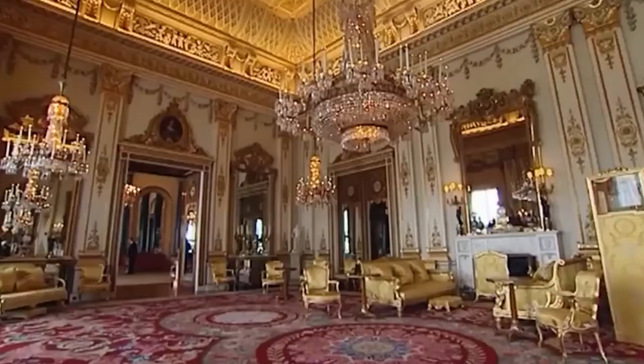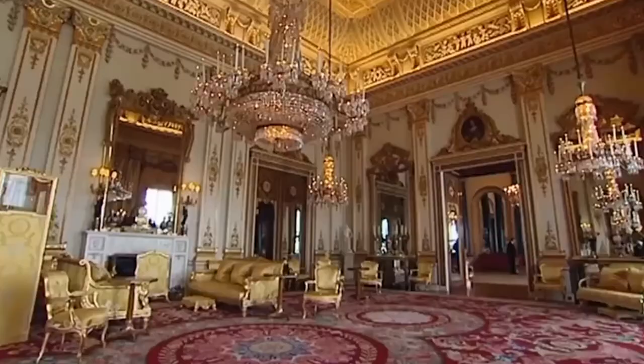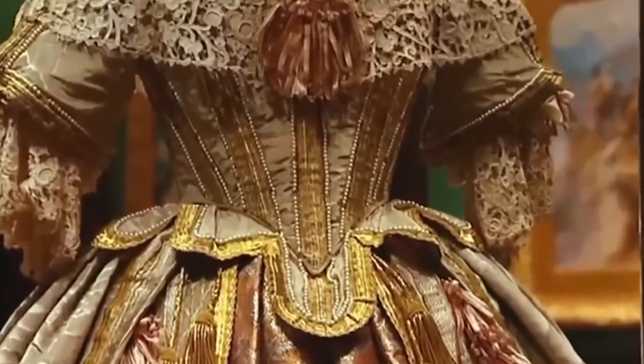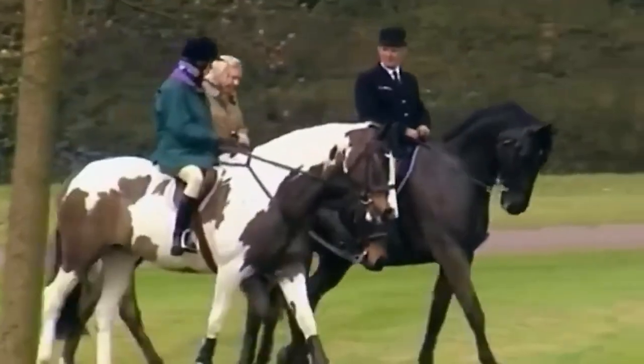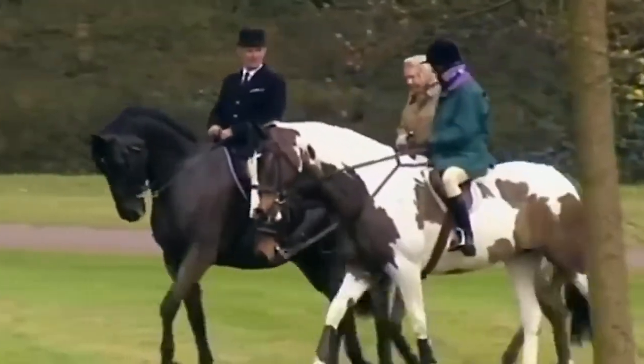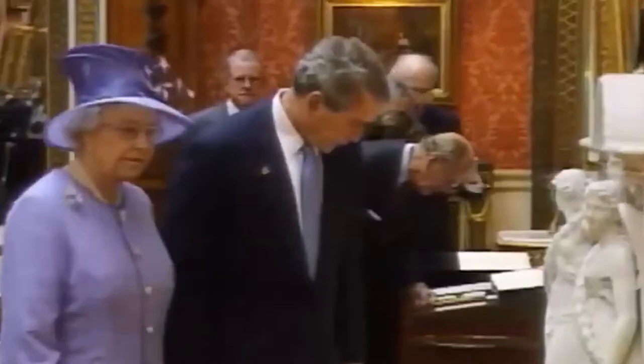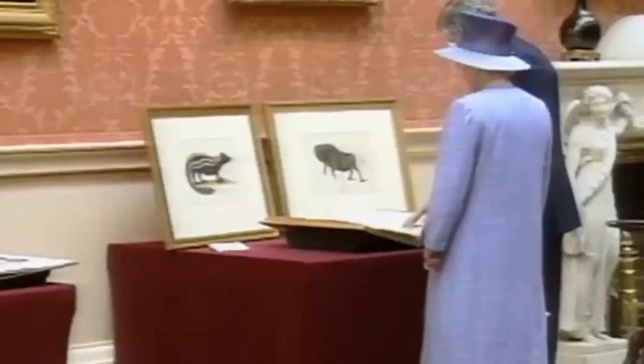After dinner, the Queen has also been known to give guests a guided tour of some of the old masters hanging in the palaces. The Queen knows more about every item than any tour guide. As for her personal taste, horses come to mind first — she loves horses, she loves dogs, and she likes people as well, not necessarily in that order. The Queen doesn't profess to be an art historian. It's the old cliché: she likes what she likes.